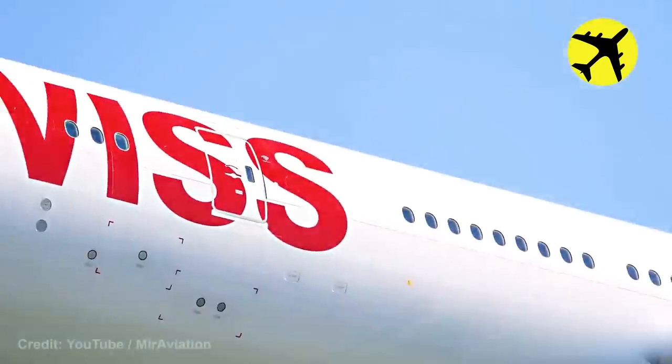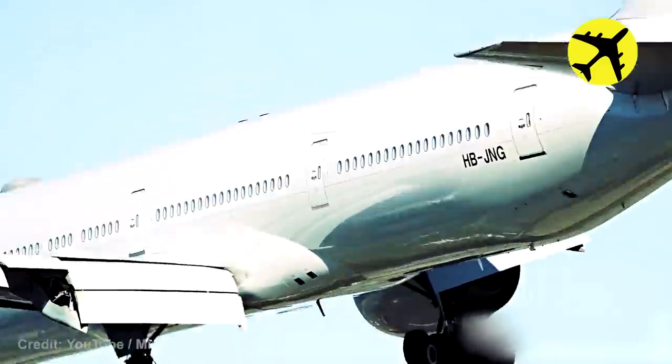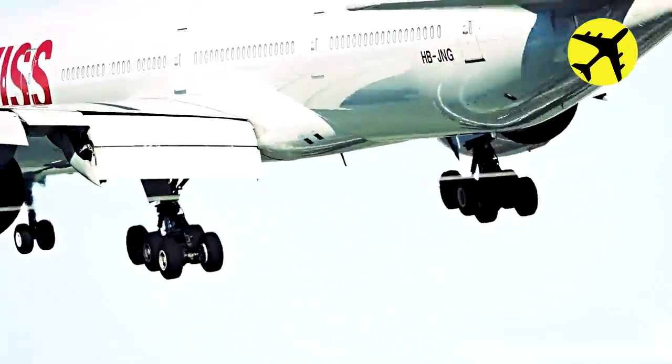A plane spotter managed to capture this Swiss Boeing 777-300ER land on the runway in impeccable style.